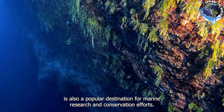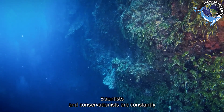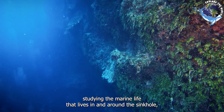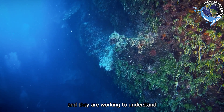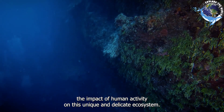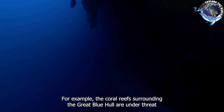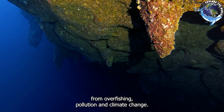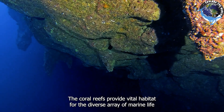The Great Blue Hole is also a popular destination for marine research and conservation efforts. Scientists and conservationists are constantly studying the marine life that lives in and around the sinkhole, working to understand the impact of human activity on this unique and delicate ecosystem. For example, the coral reefs surrounding the Great Blue Hole are under threat from overfishing, pollution, and climate change.